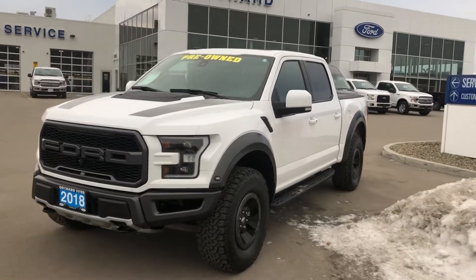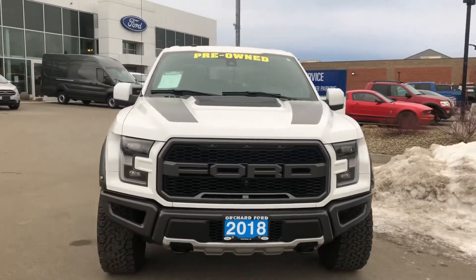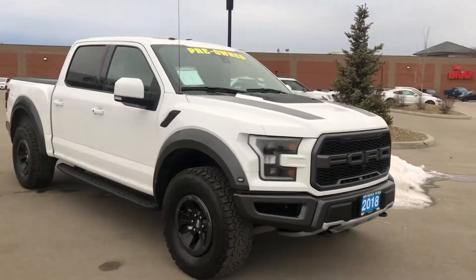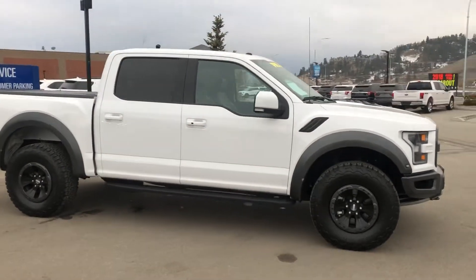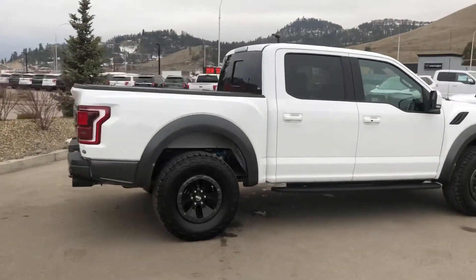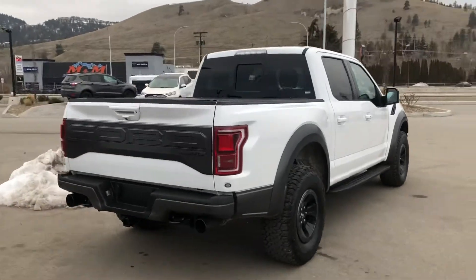Here we have a 2018 Ford Raptor, a fresh new trade at Orchard Ford with just under 30,000 kilometers on this beautiful truck. As you can see, this is a Ford Raptor — probably the most desirable truck in the world. It's in brand new condition, not a scar on her. I'm going to walk around the back here where you can see the famous Ford Raptor tailgate.